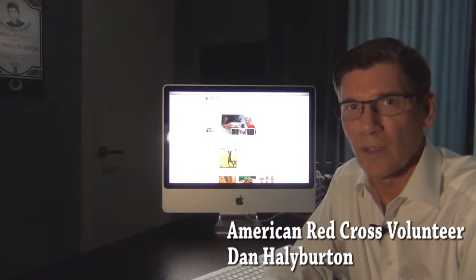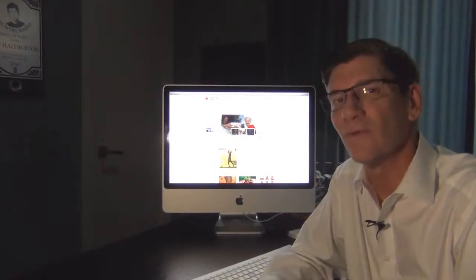Hi, I'm Dan Halliburton, a volunteer with the American Red Cross. We are very excited about our new Red Cross webpage. I'd like to take you for a test drive.